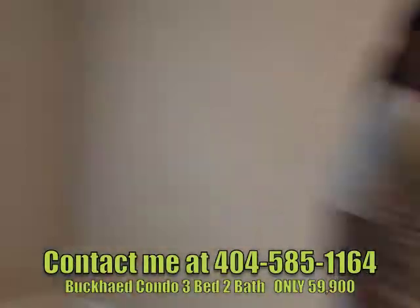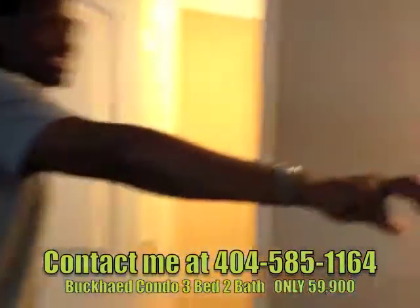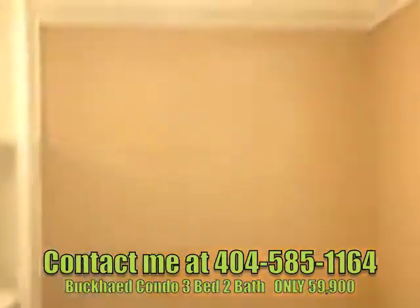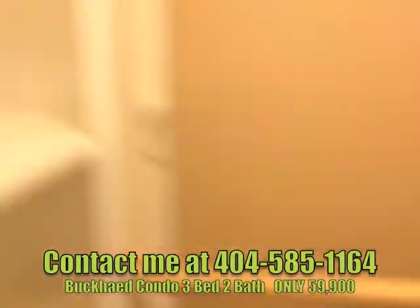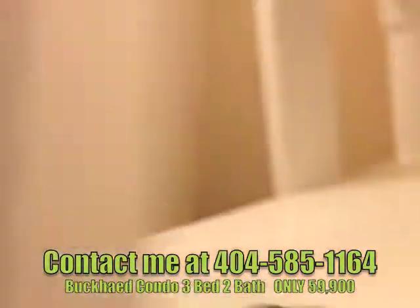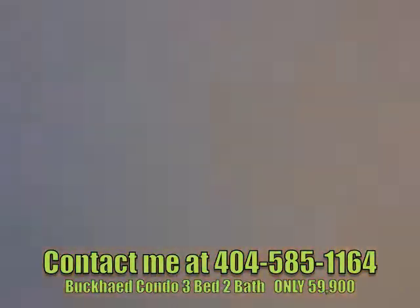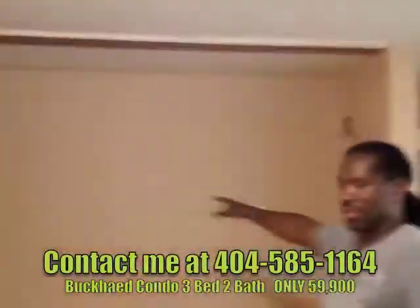Look at the closets — ladies, look at these closets. Two closets, one of which opens up wide. Already wired for your big screen TV, and already wired for your big screen TV in the master bedroom.